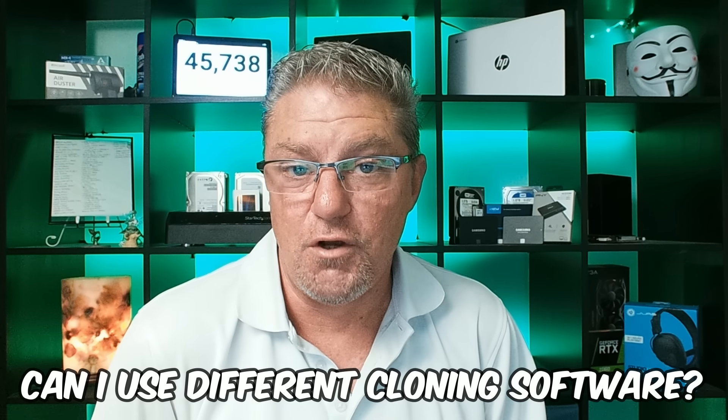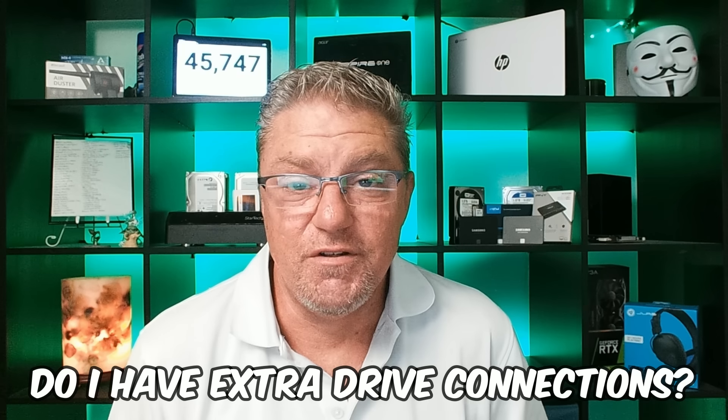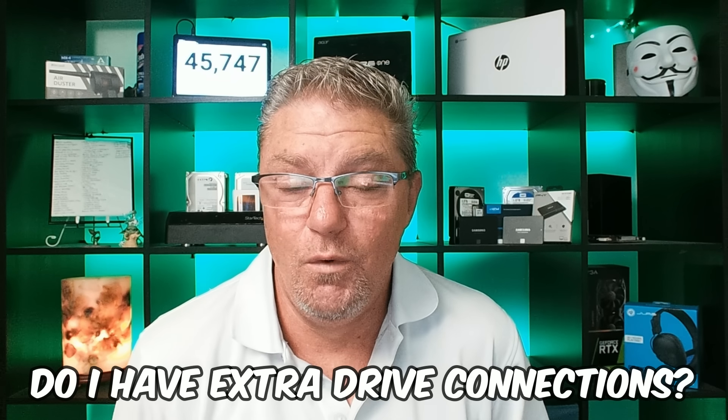Next question: can I use different software? Absolutely. I prefer Macrium Free — it's simple and easy to use — but there are dozens of other free programs available. The only thing you really need to know is what's your source drive and what's your target drive. Next: how do I find out if my laptop or all-in-one has extra data ports? You can look up the specs on your computer from the manufacturer's website, which will generally tell you. Disassembling the machine is an option but not recommended if you're not experienced with it.